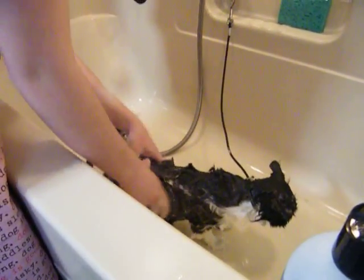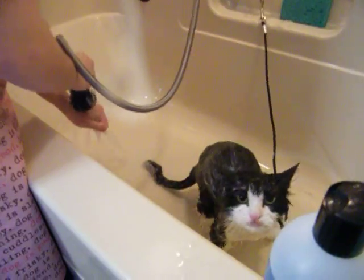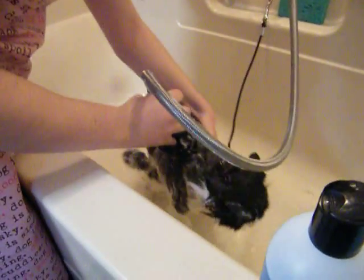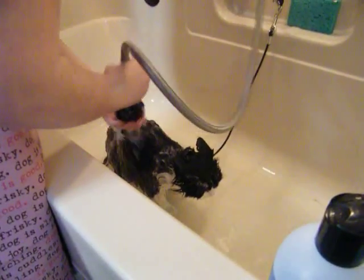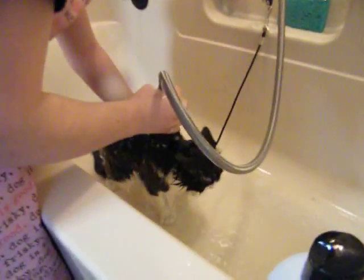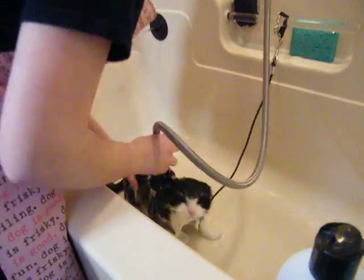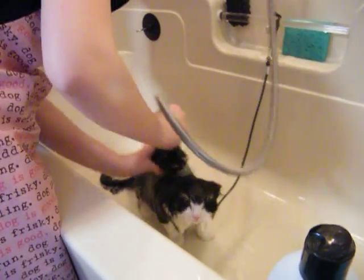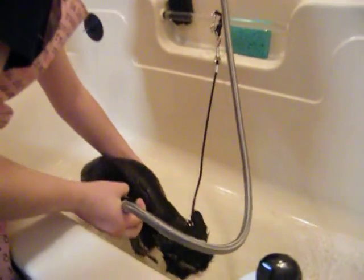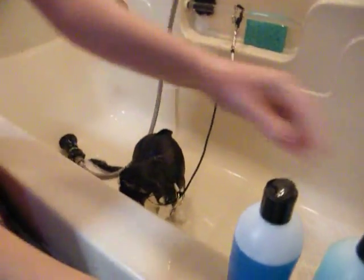Cassie is using the first shampoo, which is a cleaning shampoo. Cassie will rinse with very warm water.